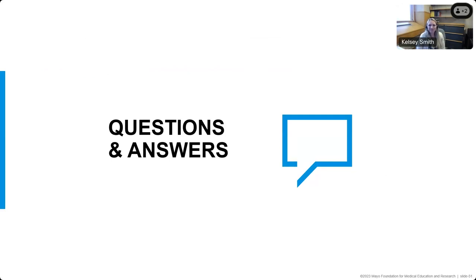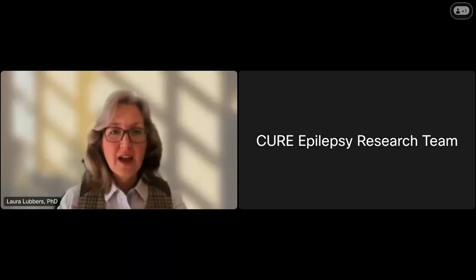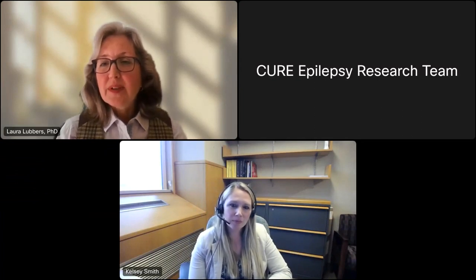Thank you so much, Dr. Smith. That was really informative and we really appreciate you describing that important work. We'll now begin the Q&A portion. We have 7 or 8 minutes to address questions. We've talked about the difficulty of controlling seizures in this epilepsy syndrome. Since it is hard to treat, what level of control should be expected and how do we know when to consider a new or additional treatment or medication?